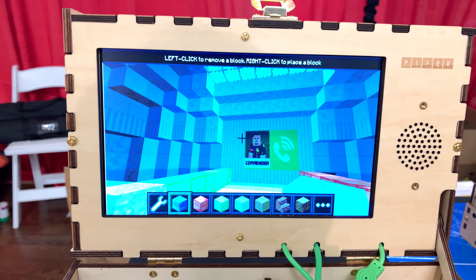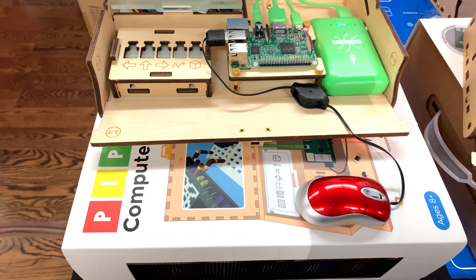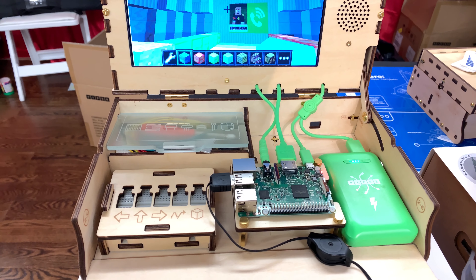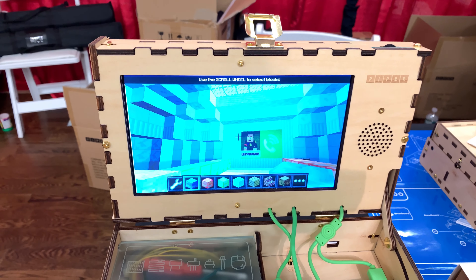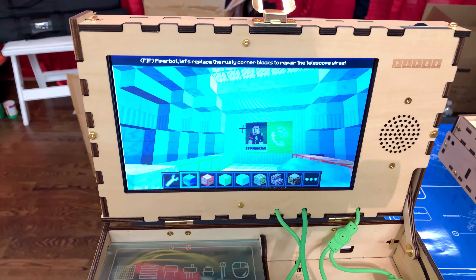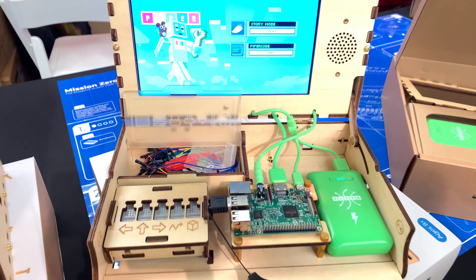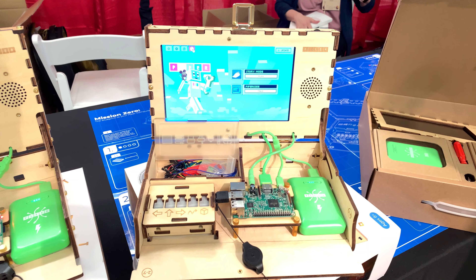What Piper does uniquely is the children build using real electronic components, circuits, and designs in the physical world that impact what the characters in Minecraft are going through in the digital world. So we really merge the bits and the atoms, the digital and the physical, in a very unique way.